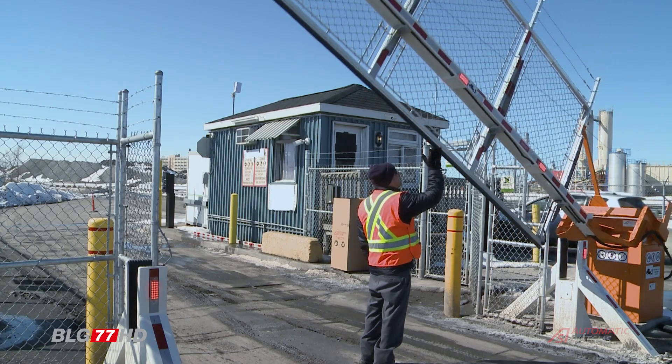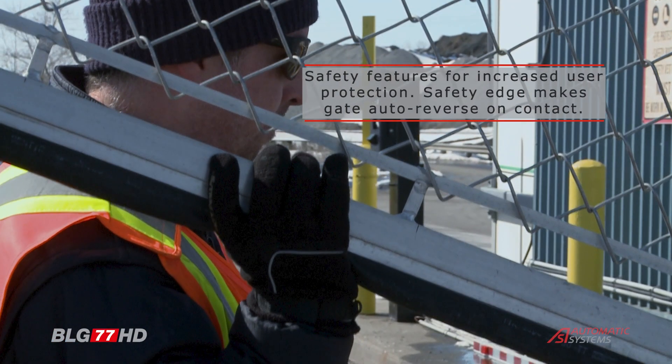If an unwanted gate closure occurs, the gate barrier is equipped with a safety sensor that ensures it will auto-reverse, preventing entrapment.